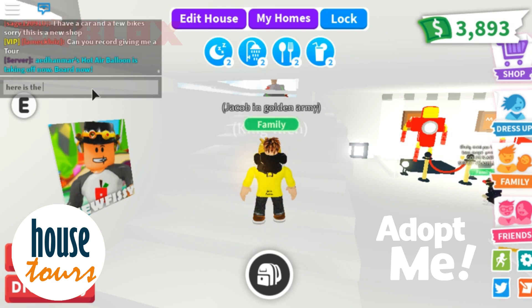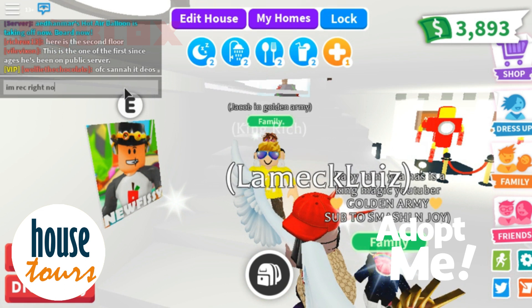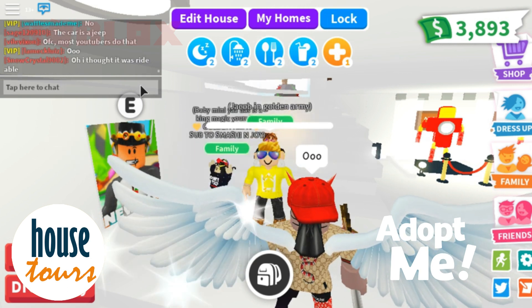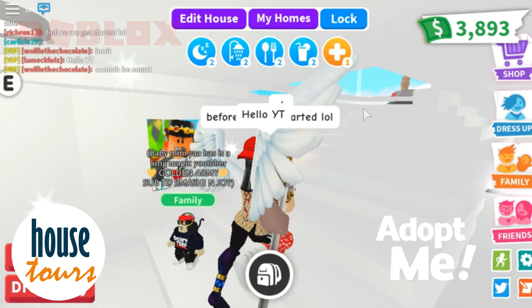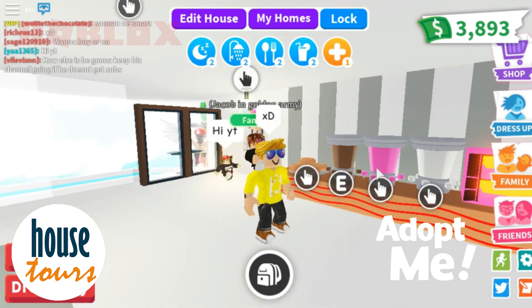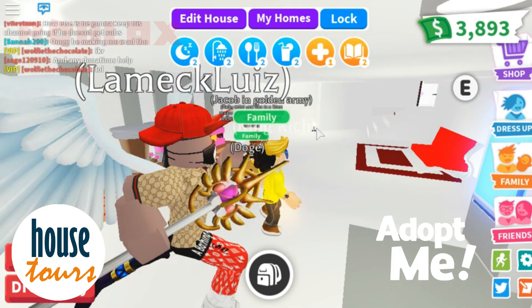Here is the second floor. Let's go to the second floor — I'm recording right now. Let's go upstairs. This is the second floor, guys!